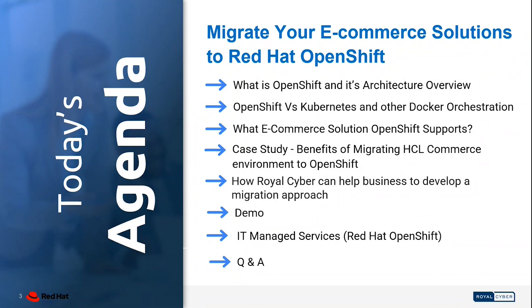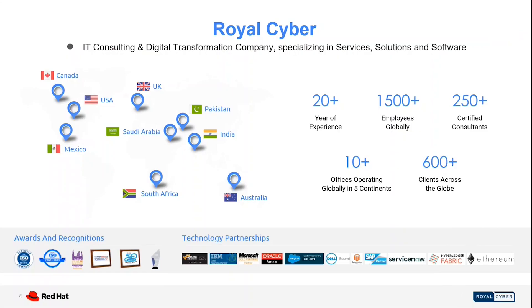If you need more clarity or more information about the above mentioned topics, we would be happy to assist you with your questions and queries. Royal Cyber is a 20-plus year old company, incorporated in 2002, with 1,500 plus employees, of which 250 plus are certified consultants, having 10 plus offices operating globally in 5 continents and 10 plus countries, serving more than 600 plus happy customers.